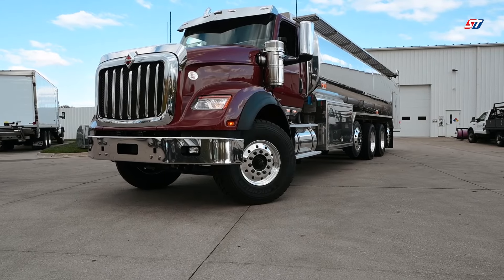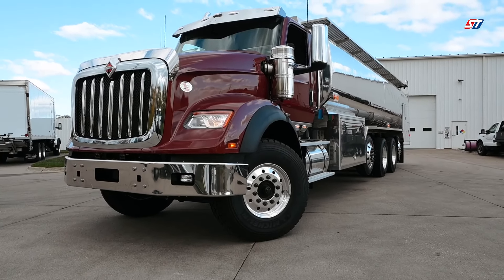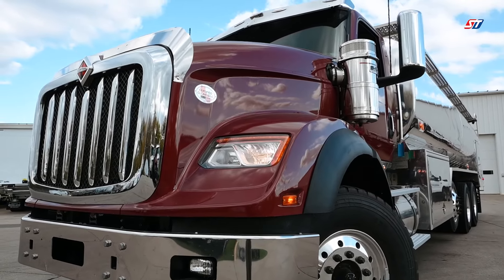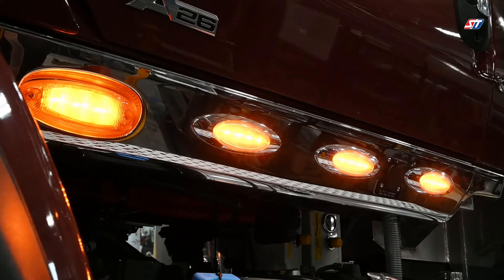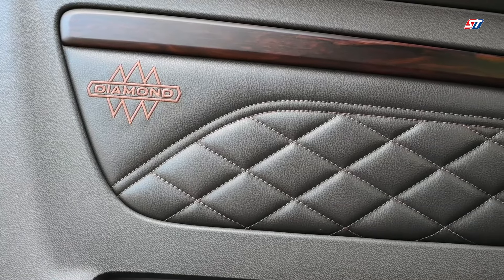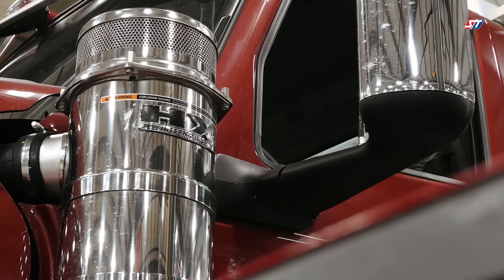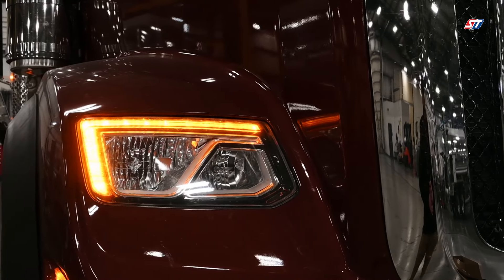One truck that's getting a lot of attention is the Heavy Duty International HX. This addition to our 2024 product mix represents our commitment to providing you with the best-in-class options throughout the ST lineup. This particular truck is a custom unit that showcases many of the available options from International that can take your fleet to the next level, both from an aesthetic and performance basis.